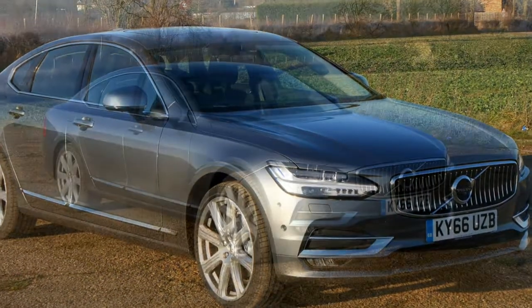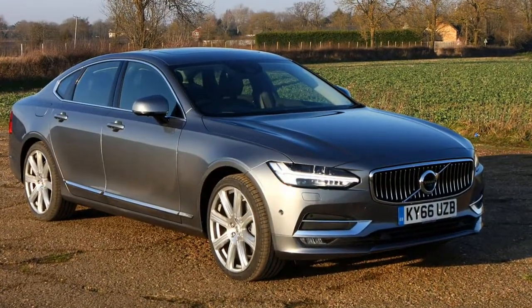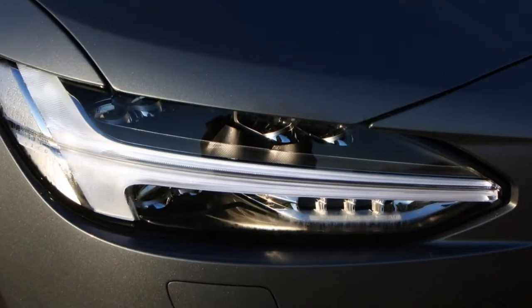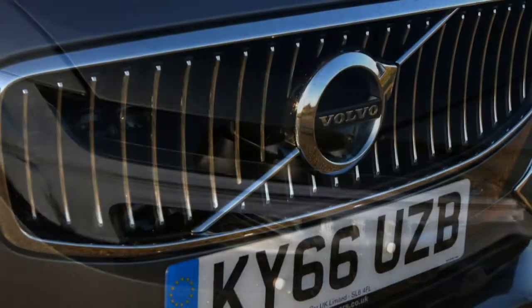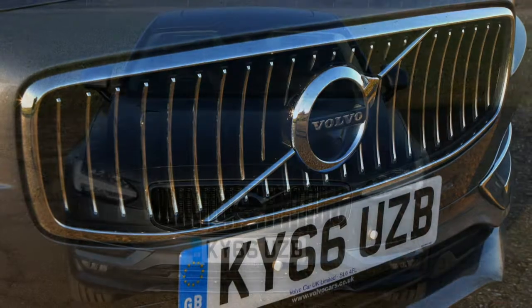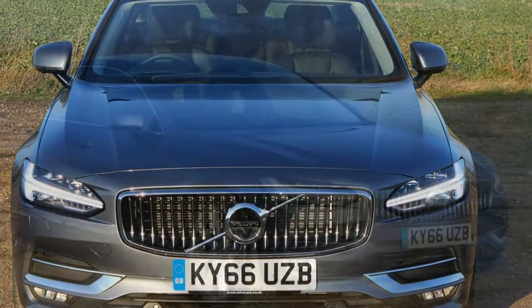Worth a special mention is the £3,000 Bowers & Wilkins stereo upgrade. It's eye-wateringly expensive, but it's one of the best in the business, allowing you to tweak a multitude of settings. You can choose from three overall modes: Studio, Individual Stage, and one to replicate being in the Gothenburg Concert Hall. It's a fantastic piece of kit for audio enthusiasts.